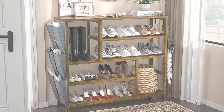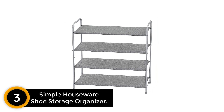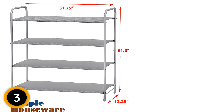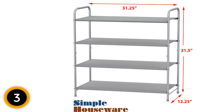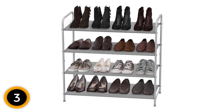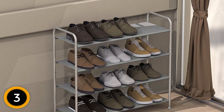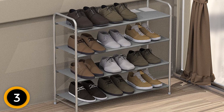At number 3: Simple Houseware Shoe Storage Organizer. Keep your shoes neatly organized and off the floor with this shoe storage organizer. This sturdy metal storage rack can hold up to 12-20 pairs of shoes and has an additional bottom storage area for slippers. Assembly is easy, and you can personalize the storage by removing panels to create a 2-tier or 3-tier shoe rack. It's the perfect solution for any entryway, closet, dormitory, patio, mudroom, or garage. The sleek gray finish will complement any decor.